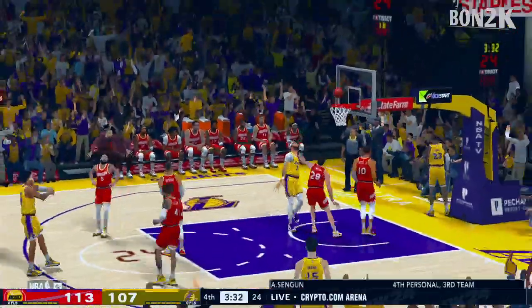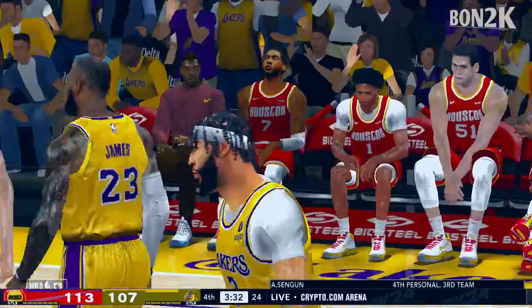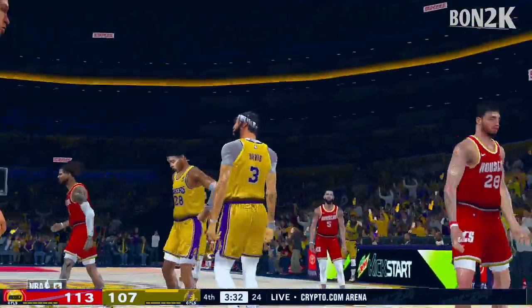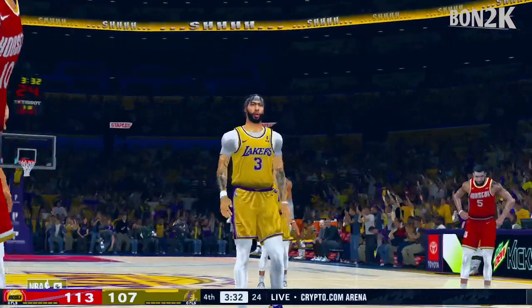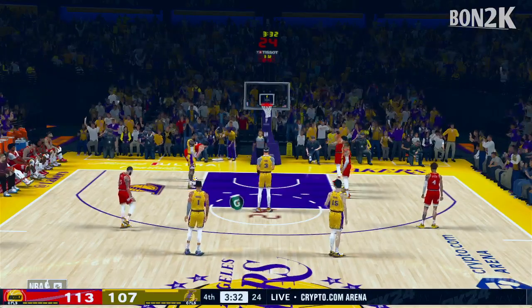LeBron passes to Davis. Foul call that time on the way up — that'll give him two chances at the free-throw line. Take a look at what Anthony Davis has done: he's got ten rebounds, and he's done his job at the charity stripe, getting four of his points from there. You've got to get yourself there first.